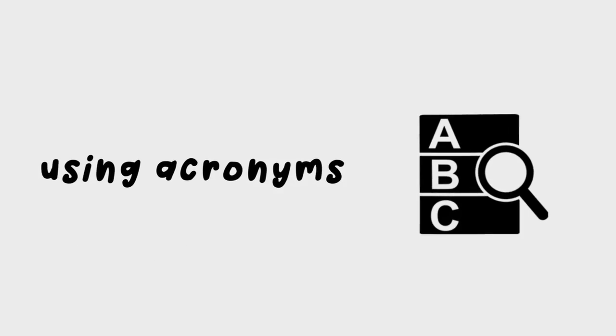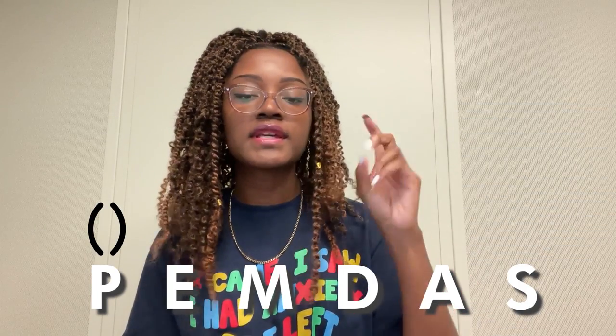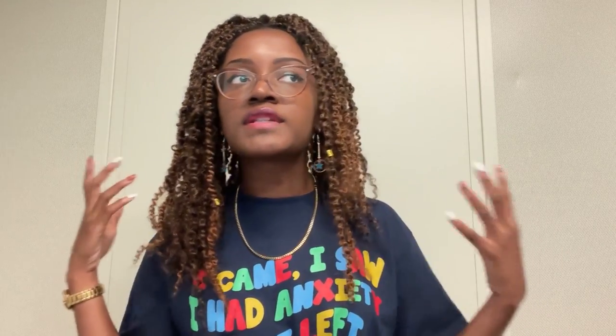One of the things I like to do when studying is using acronyms to quickly retain information. You know how in math class we learn PEMDAS, which stands for parentheses, exponents, etc.? I use that same method for quickly retaining information, because after all these years you still remember what those acronyms stand for — so why not implement that within your studying strategy?